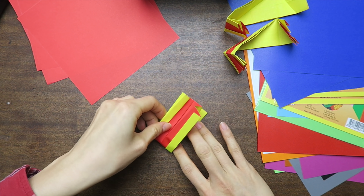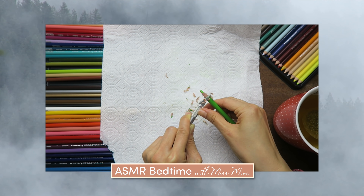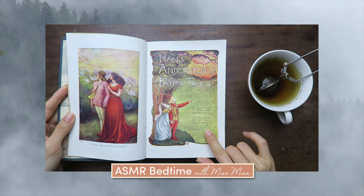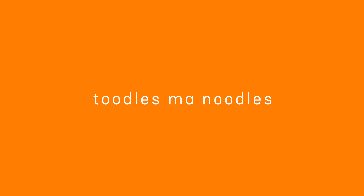We read, crunch, crinkle, and more. Toodles, my noodles.